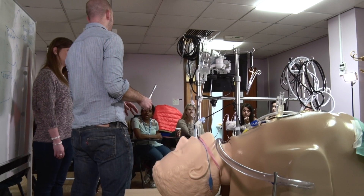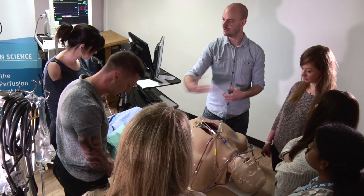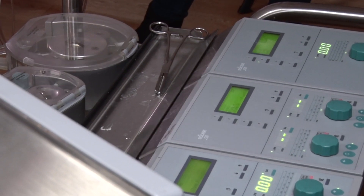We run through a standard case for them start to finish and that allows them to see the case run in a kind of safe environment. We stop at key points and ask them what they think is happening. It's a really good opportunity for them to ask questions that for one reason or another they haven't asked in theatre.